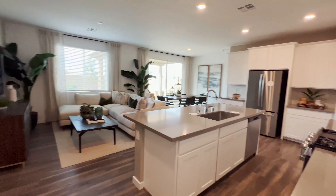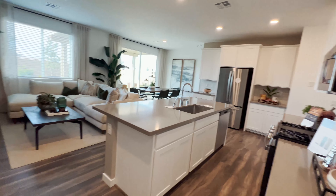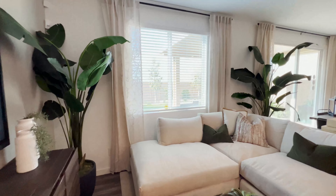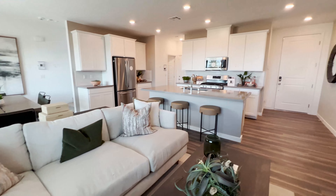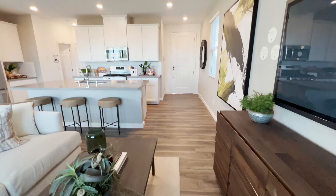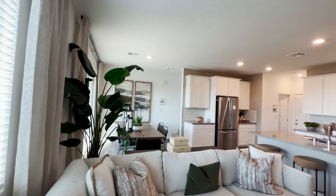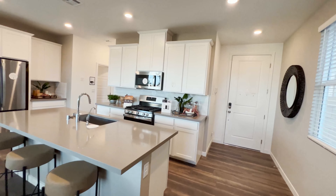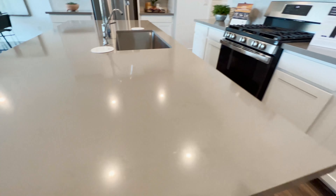Immediately upon opening the door, you can see the open layout of this home. You have your living room area here, and that's your dining area over there. They've used white cabinetry here with a nice gray countertop.